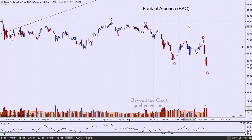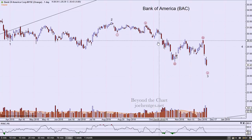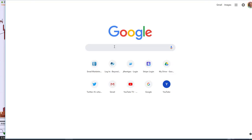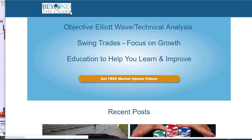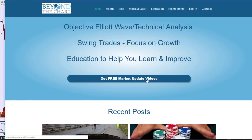If you'd like to get more insight into the S&P 500, the NASDAQ, and other market-related indicators, head over to my website — joehenches.net. You can sign up there for the free market update videos, which I do usually twice a week, Wednesday and Saturday. Check that out, everyone. Have a great rest of the weekend and we'll talk to you on the next video.